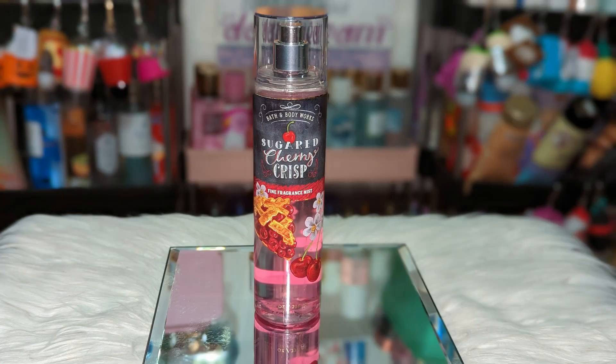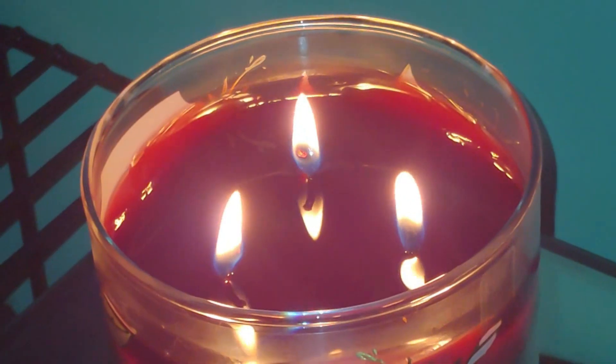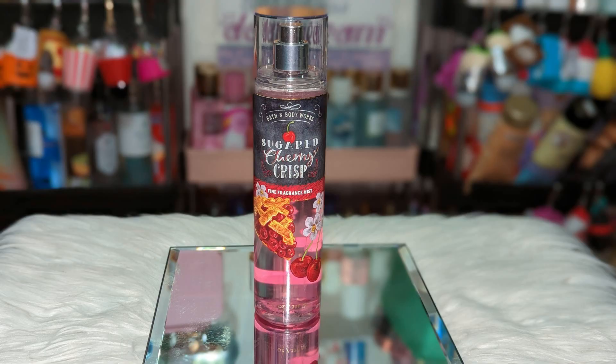Next we have Bath & Body Works Sugar Cherry Crisp. Don't know why they never brought this one back — I believe it came out in 2020. One of my top favorite cherry scents. This one has amazing lasting power on me; it was one of their strong ones. It smells like a cherry cobbler — it's sweet, it's creamy, you can smell the graham cracker note. A super delicious cherry scent. They can definitely get away with bringing it out for summer, like they did with the warm apple pie candle. Sugar Cherry Crisp — top notch.